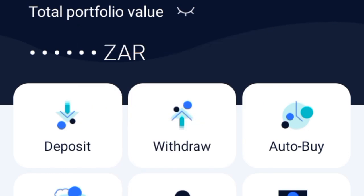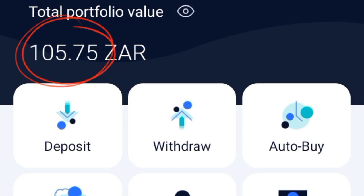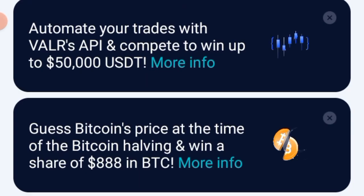As you can see right here, I have about 105 franc. As I said, you just have to guess the Bitcoin price and then you win a share of $888.